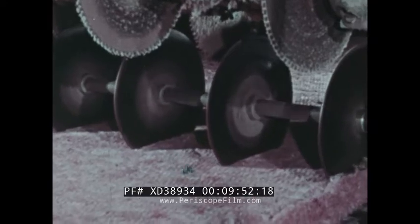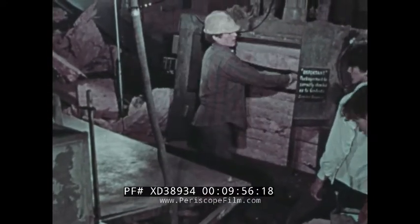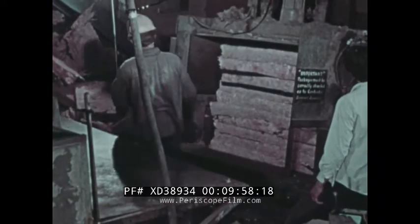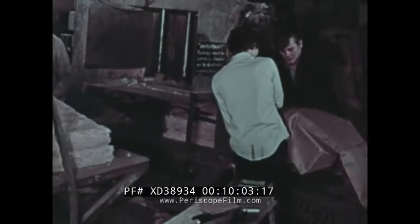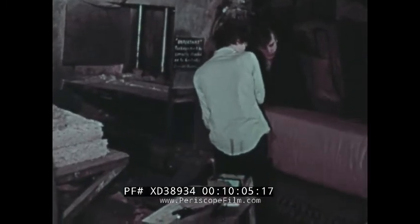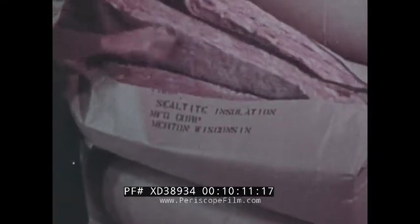A third application of recycled glass is in the manufacture of a new and cheaper form of glass wool insulation. Composed of 50% waste glass, the new material has increased resistance to moisture retention.